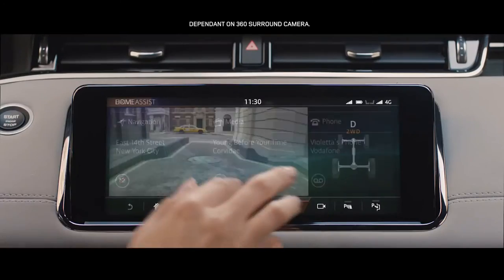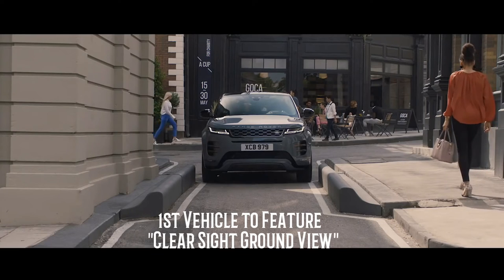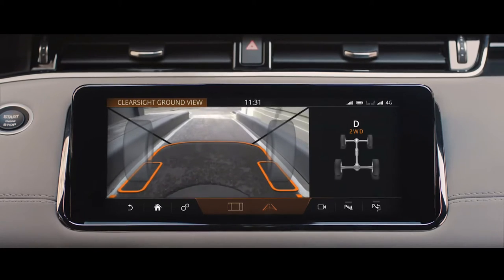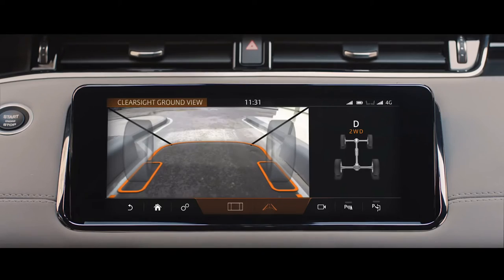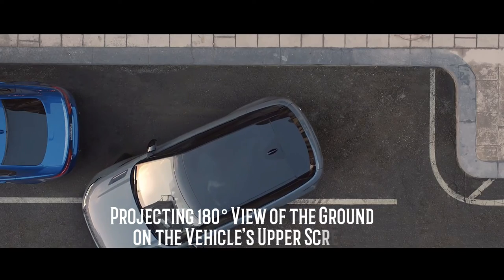As mentioned at the start of the video, this car has one unique feature. It is the first vehicle to feature ClearSight Ground View. This technology allows the driver to virtually see through the hood and under the front end of the vehicle by projecting a 180-degree view of the ground onto the vehicle's upper touchscreen.